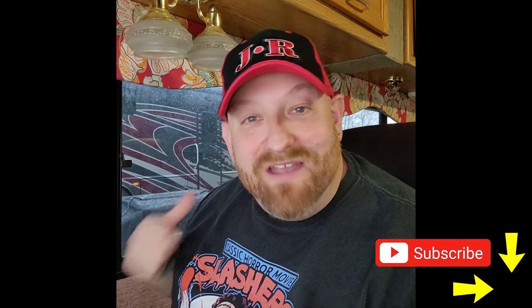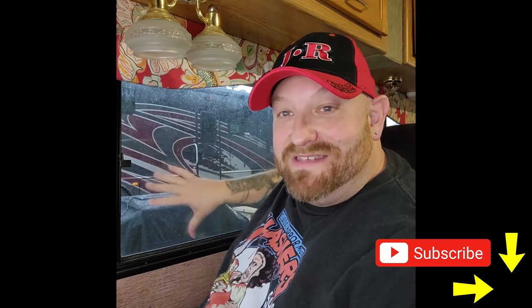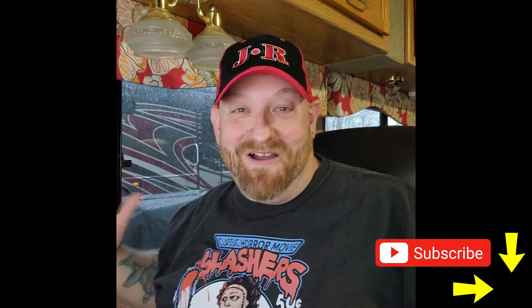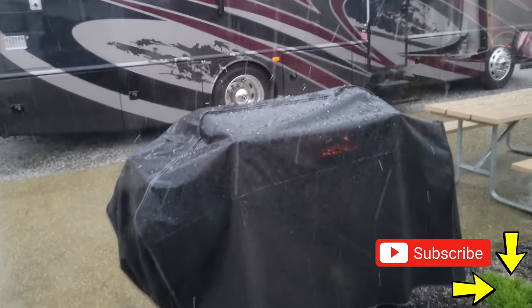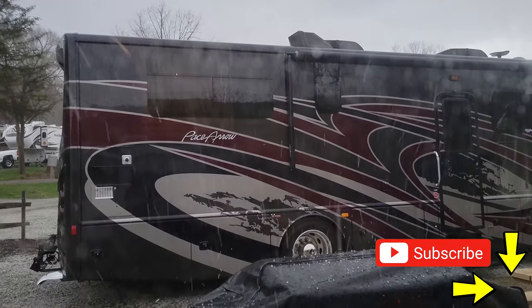We've got a monsoon coming outside. I'm in an RV park and you can hear the rain on the roof and the wind is blowing so hard it's shaking us around. We even have hail out here — that is crazy!